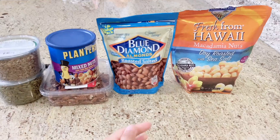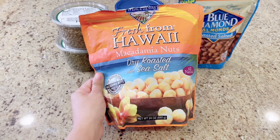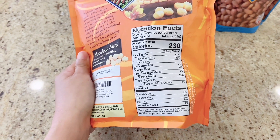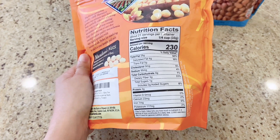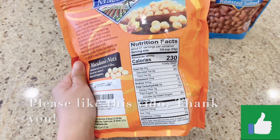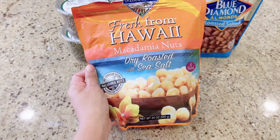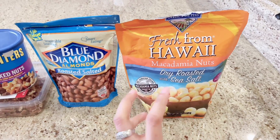My top number one favorite is macadamia nuts. I got this at Amazon. Macadamia nuts is one of the healthiest nuts you can ever find. It has the highest good fat — total fat per serving is 25 grams, carbohydrates is only 4 grams, almost zero in sugar, and protein 3 grams, so 230 calories per serving. I really love macadamia nuts. It really helps me to feel full longer. If you're on a keto or low-carb, high-fat diet, I highly recommend macadamia nuts because it's high in fat.